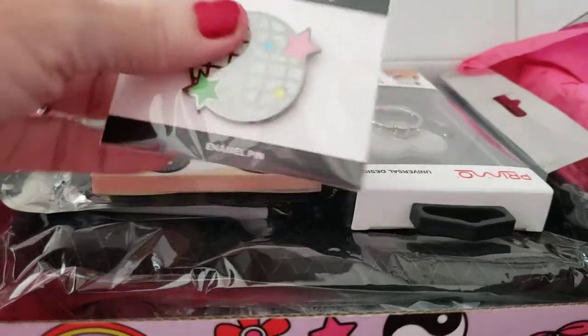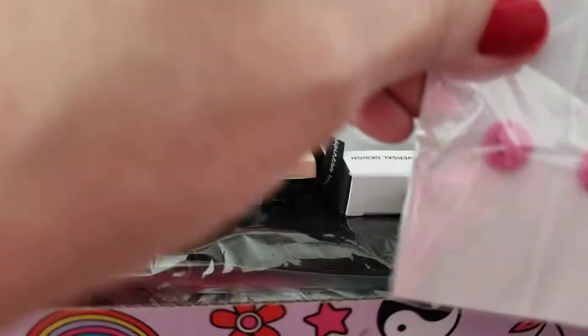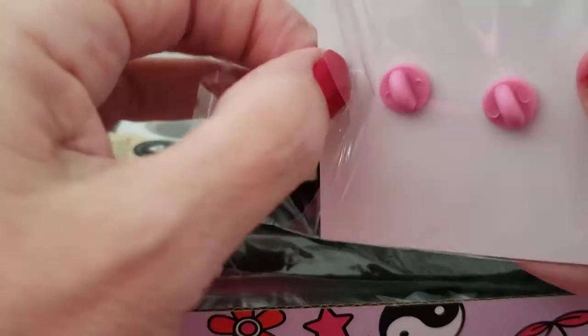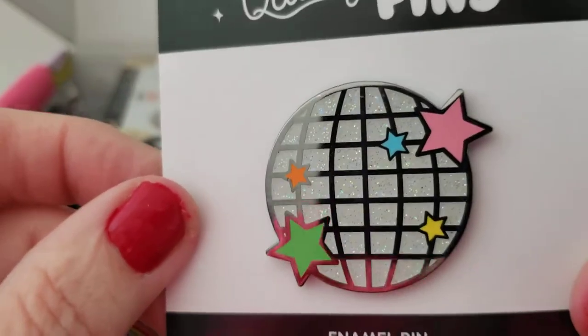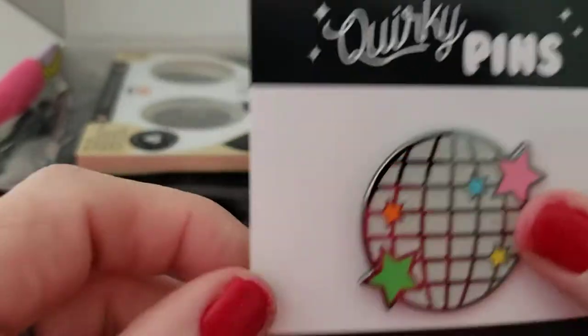Fun fun! Here's the pin — it's a disco ball enamel pin, and it's a big one with two pin holders on it. Let me take that out. Cute — and it is glittery. That's a fun one!